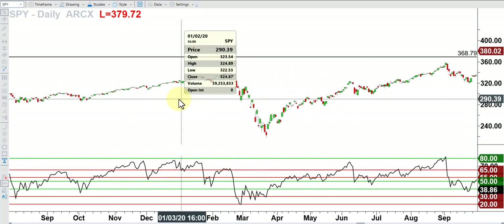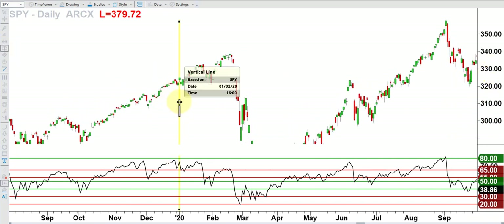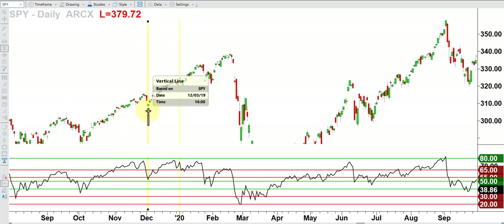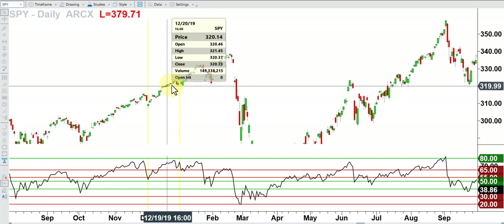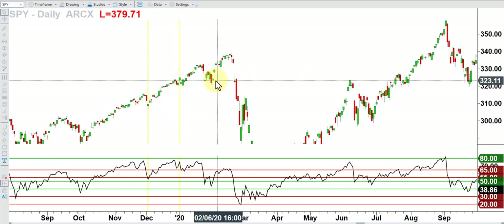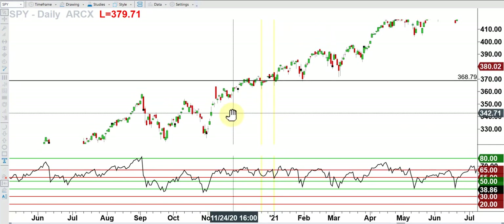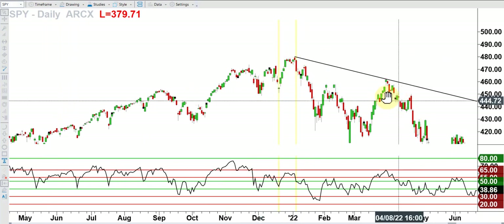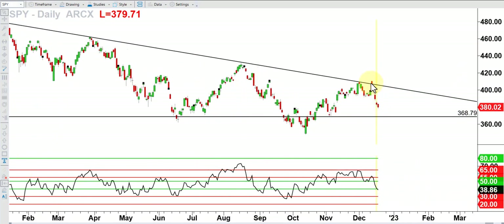Looking at the pre-pandemic action: at the end of 2019 we rallied into January 2nd, and that rally started well before, on December 3rd. So the entire month of December 2019 fed into the Santa Claus rally. We're at that same time of year. The key difference: in 2019 into 2020 we were in a bull market; in 2020 to 2021 we were in a bull market; in 2021 to 2022 we were in a bull market. The difference now is that we are not in a bull market. So I would not make any trades or strategy based on the expectation of a Santa rally — it's a general phenomenon, but it's not guaranteed to happen.